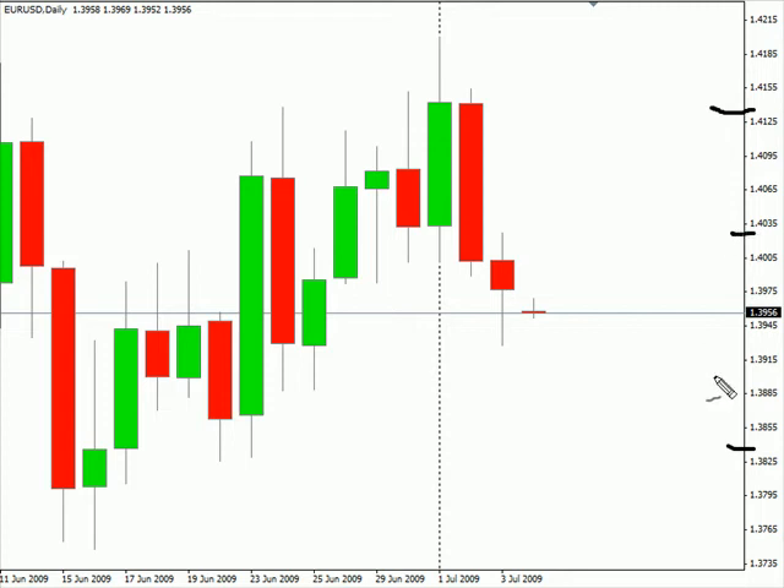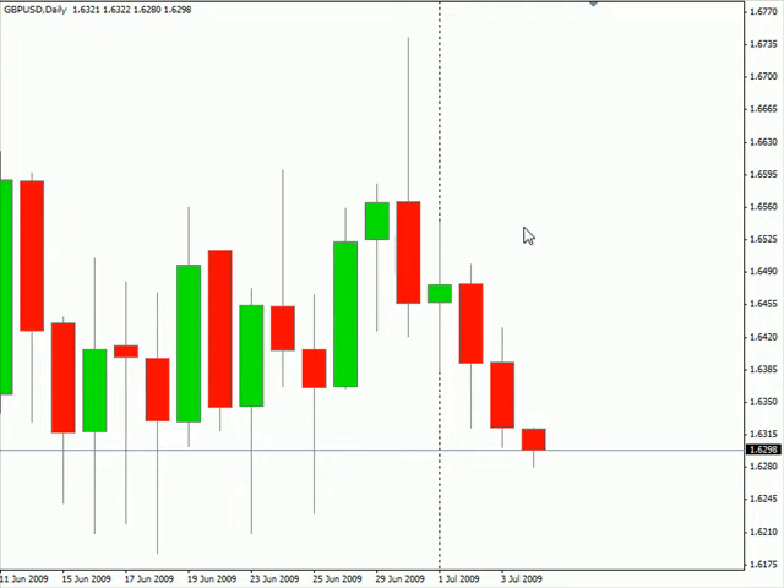Look for some resistance around 140.32 and look for some support around 139.26 in this particular pair. Now switching over to the pound/US dollar pair — this pair gapped down just a little bit at the open of today's session and did close down lower overall on Friday. We're looking for this pair to continue moving sideways, bias sideways.